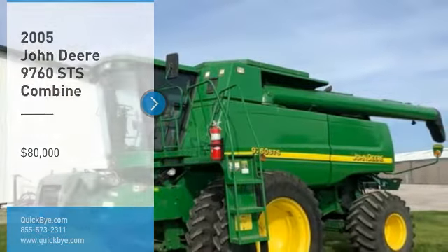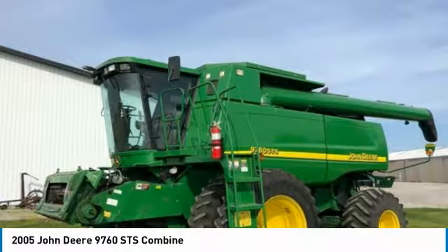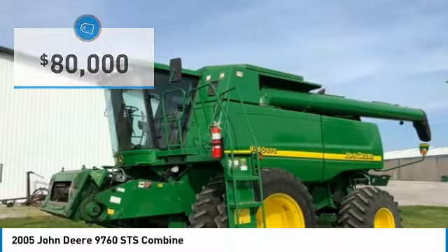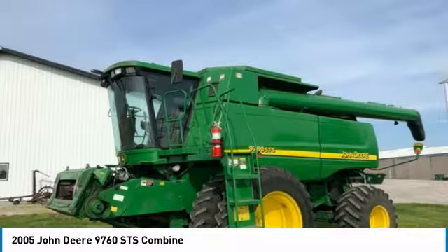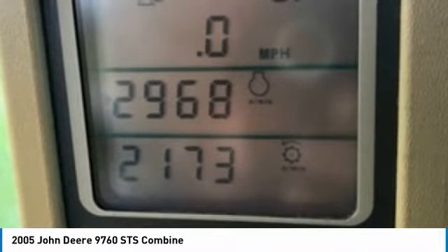2005 John Deere 9760 STS Combine for sale in Walcott, Indiana 47995. Get ready to maximize your efforts in the field with this 2005 John Deere 9760 STS Combine. This durable combine has been very well maintained, which has enabled its work-ready condition. There is nothing that runs like this beautiful 2005 John Deere 9760 STS Combine.